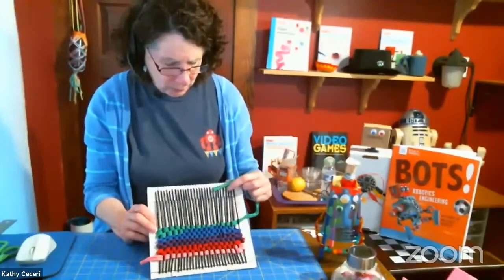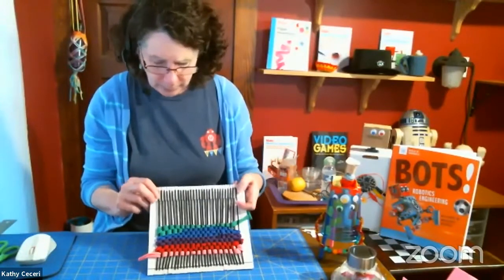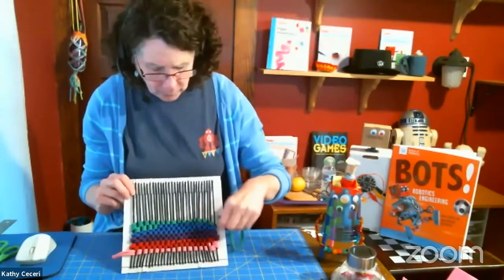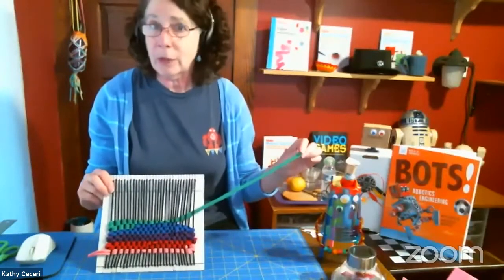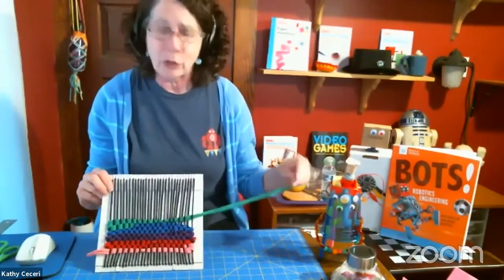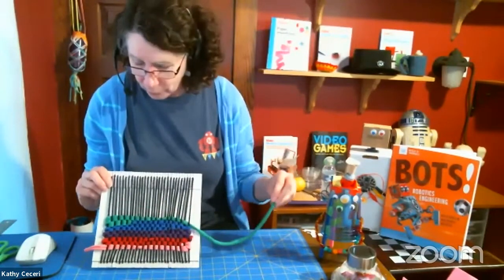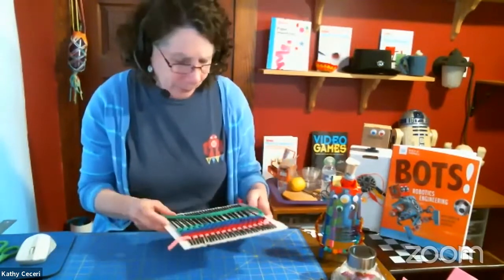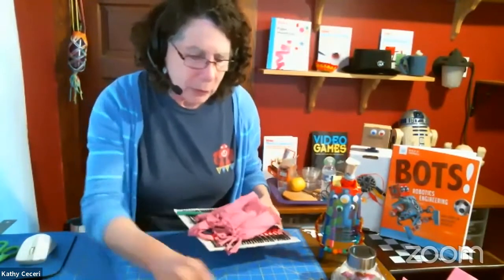This is a typical cardboard loom crafts project, but again you can bring in all those topics. The thread I'm weaving with is made from strips of t-shirt. There are directions in the book for how to take one t-shirt, make one long continuous strip, and use it as t-shirt yarn that can be used in all kinds of projects. That's how you get the science part into STEAM.